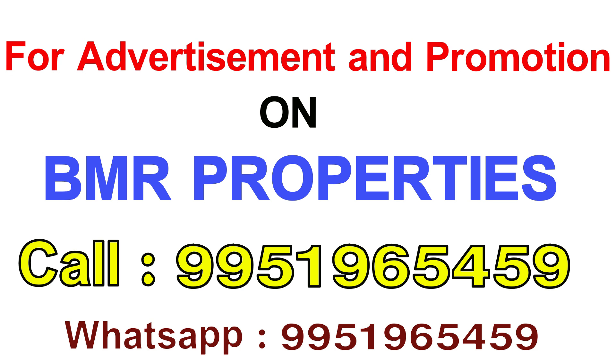If you don't like the property, do make a product inquiry from BMR Properties. Contact us on the phone number or email and we will do the promotion.